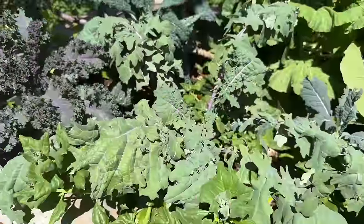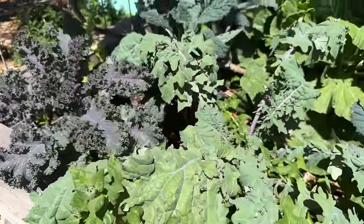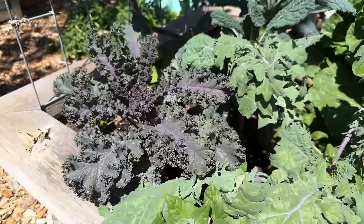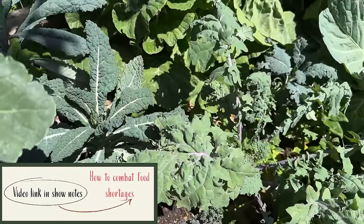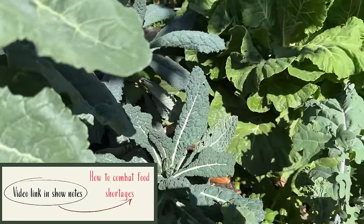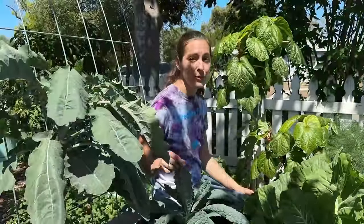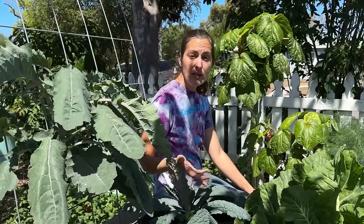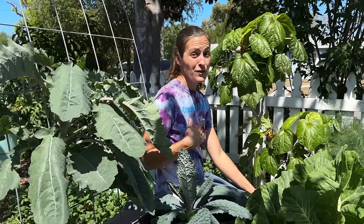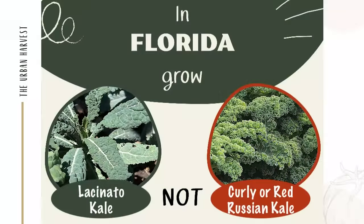I am a huge leafy green fan and my personal favorite is probably kale. We like a lot of it and we want it as long through the year as possible — we don't buy leafy greens, we only eat what we can grow, so having a consistent kale source is really important. I grow all sorts of different kinds of kale in the cooler winter months, but for the vast majority of the year they're not going to grow well here. Things like curly kale or red Russian kale are going to be the first to fizzle out as temperatures start to warm up.